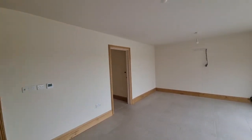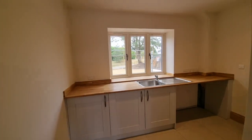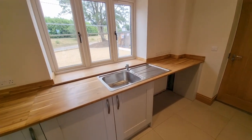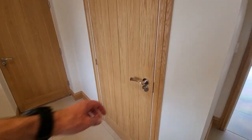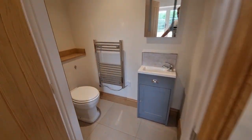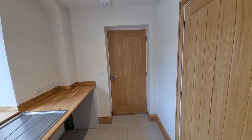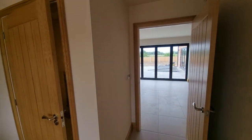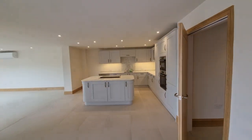Coming off the dining room we've got a utility room with more fitted kitchen units, a wooden worksurface, stainless steel sink unit, and a window to the front. There's also a cloakroom with WC, wash basin and towel radiator. An entrance door takes us to the integral garage — with electric lights and power — and another entrance door takes us out into the rear garden.